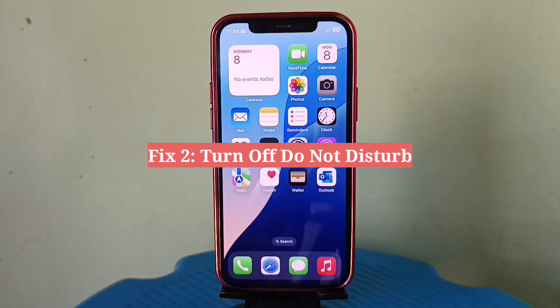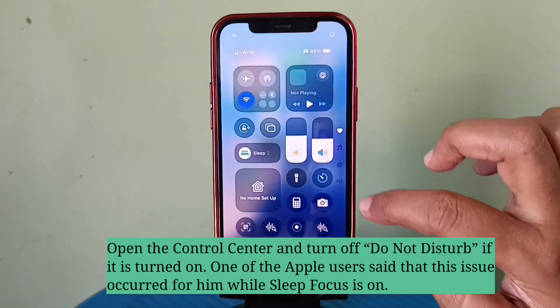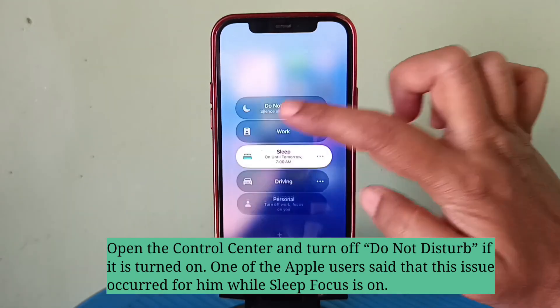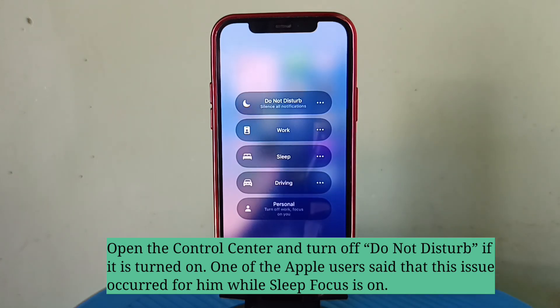Second fix is turn off Do Not Disturb. Open the Control Center and turn off Do Not Disturb if it is turned on. One of the Apple users said that this issue occurred for him while Sleep Focus is on.